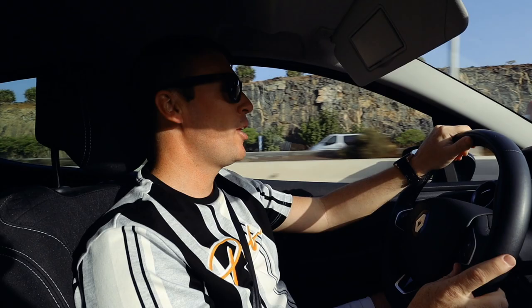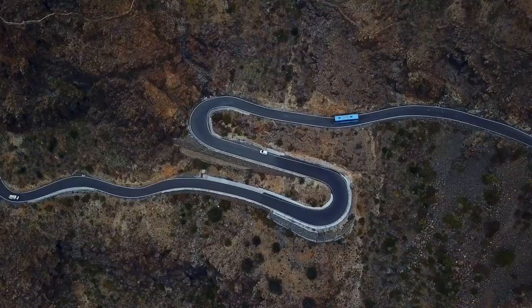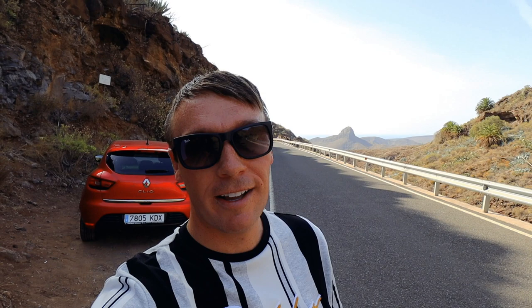First stop today is Barranco de Lavacas, which is a really Instagrammable place where the stones have been carved out over centuries of water, so it looks pretty cool in the pictures. After a 30 minute drive from Maspalomas, high up into the mountains above Aguaymes, we've managed to find Barranco de Lavacas. But a quick word of warning — don't Google map that destination because it'll take you somewhere completely different, as we discovered.